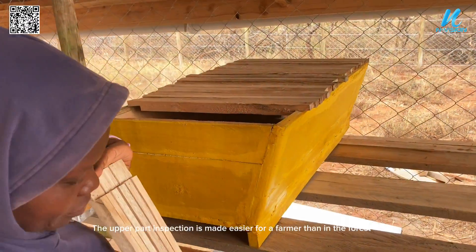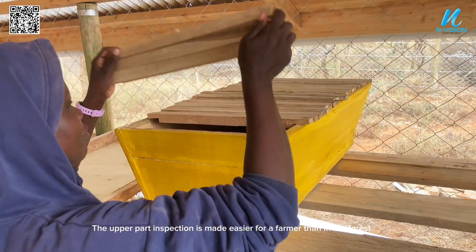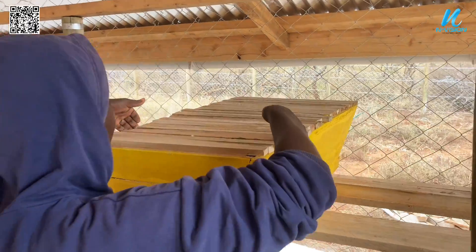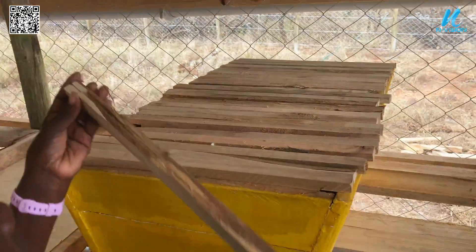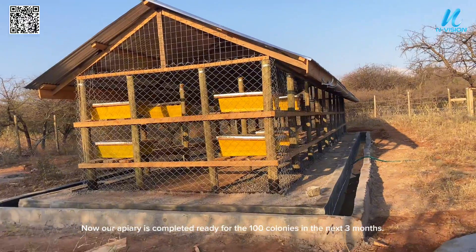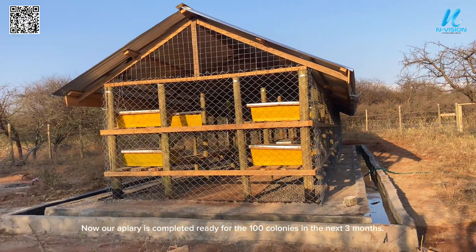Upper part inspection is made easier for a farmer here than it would be in the forest. Now our apiary is completed and ready for 100 colonies in the next three months.